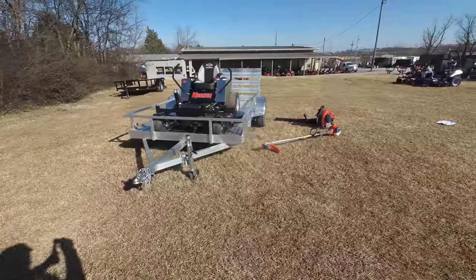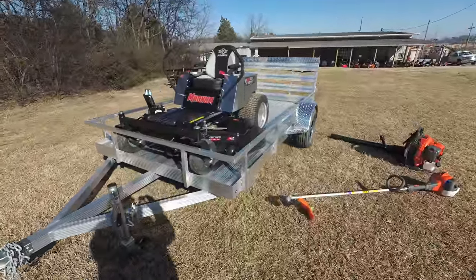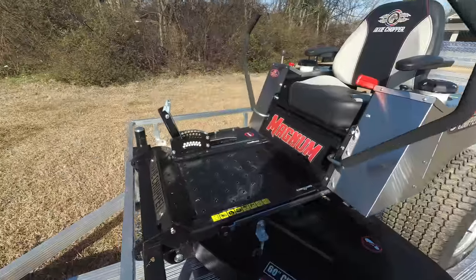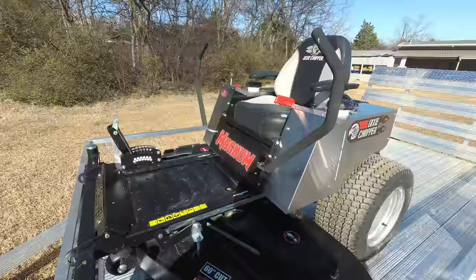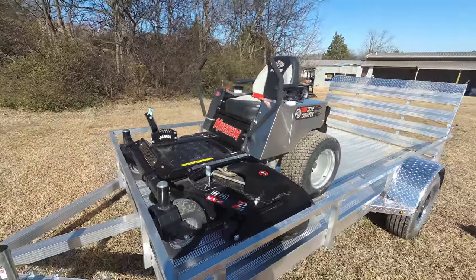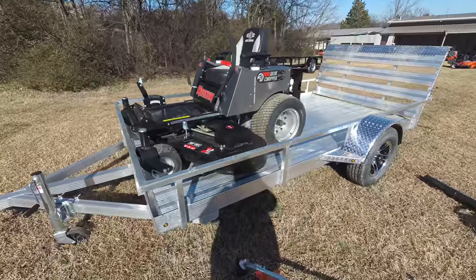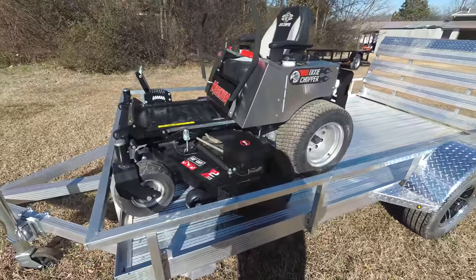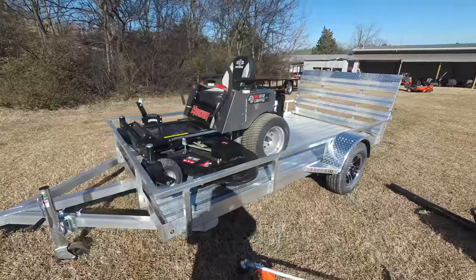This package comes with the Dixie Chopper Magnum Zero Turn Mower with a 24 horsepower Kawasaki engine. This is a consumer unit that comes with foot assist. It has a cutting height of one and a half to four and a half inches, and a 60 inch cutting deck. The deck is fabricated ten gauge steel. This unit comes with three cast iron spindles which are greasable.